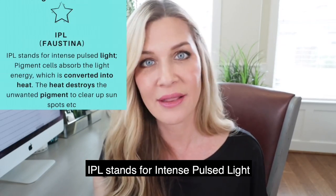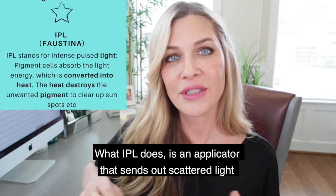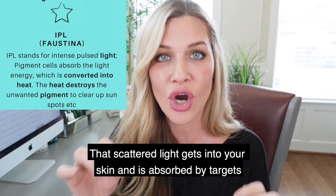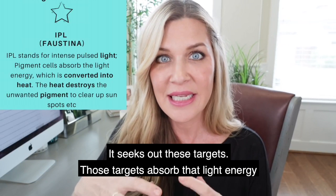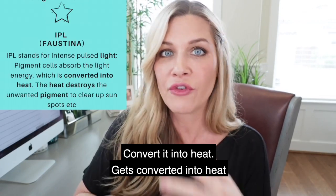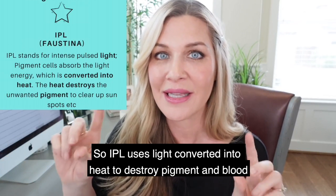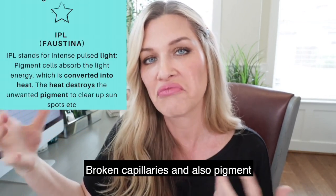IPL stands for intense pulsed light. The doctor I work with does IPL in-office. An IPL applicator sends out scattered light that gets into your skin and is absorbed by targets — typically pigment and blood. Those targets absorb the light energy and convert it into heat, and that heat destroys the target. So IPL uses light converted into heat to destroy pigments and blood.